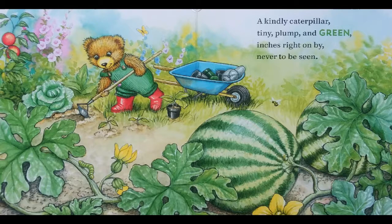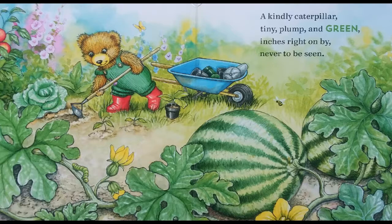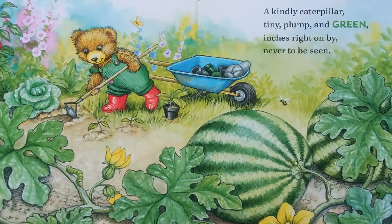A kindly caterpillar, tiny, plump, and green, inches right on by, never to be seen.